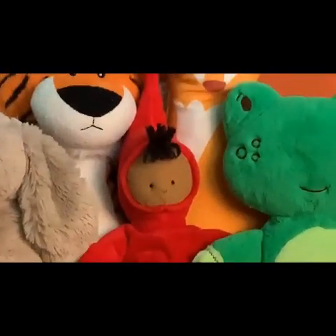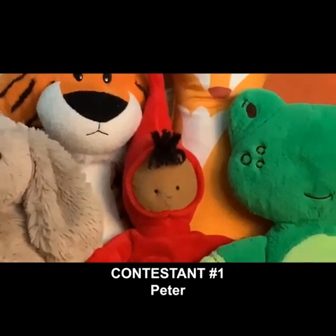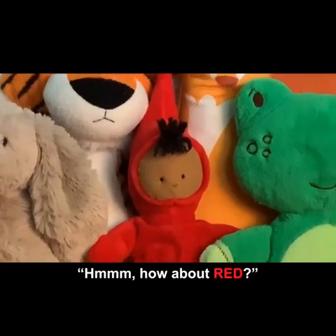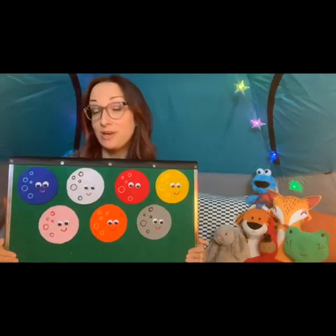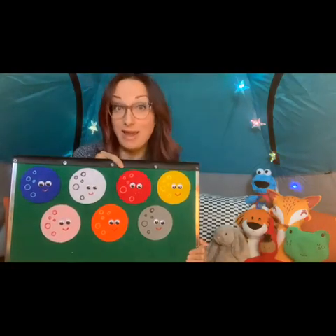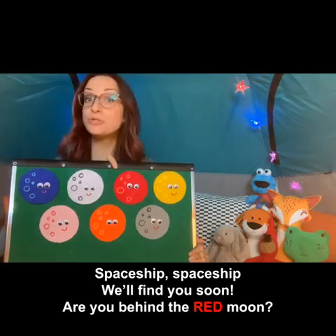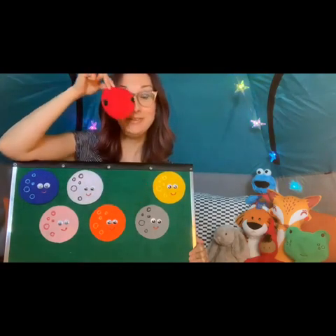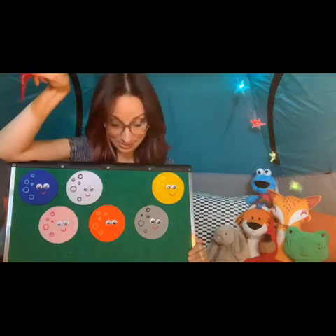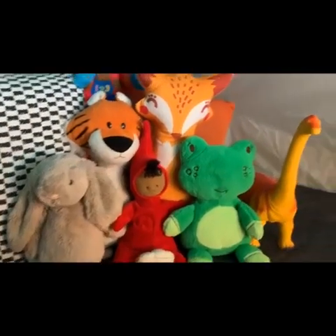Contestant number one is Peter from 'Snowy Day.' Peter, what moon do you think the spaceship is hiding behind — which color? How about red? Okay, let's see. Spaceship, spaceship, spaceship, spaceship, will find you soon — are you behind the red moon? No, Peter, I'm sorry, it's not behind the red moon.